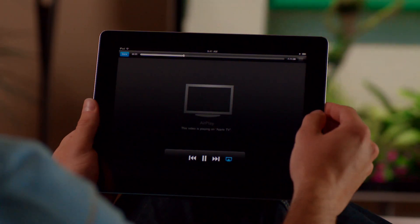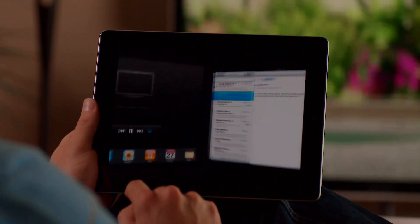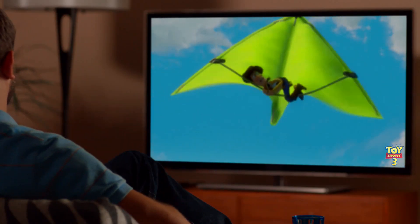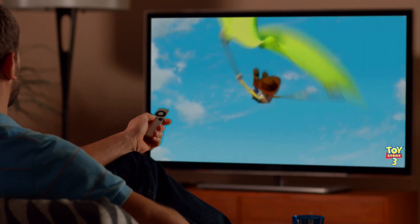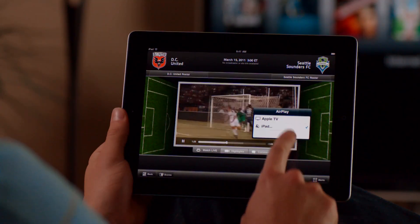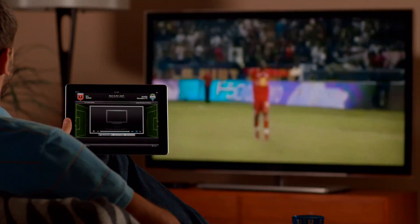And AirPlay is made for multitasking, so while you're watching your movie on TV, you can still surf the web or check your email, or turn off the screen and sit back in control with the Apple TV remote. You can even stream video from AirPlay-enabled third-party apps and websites and enjoy them on the big screen.